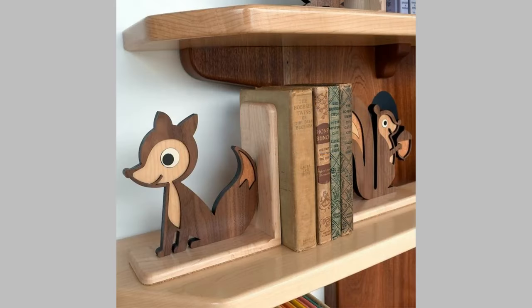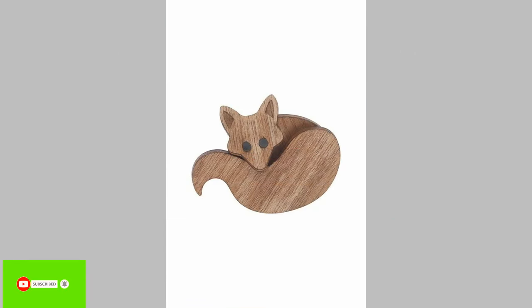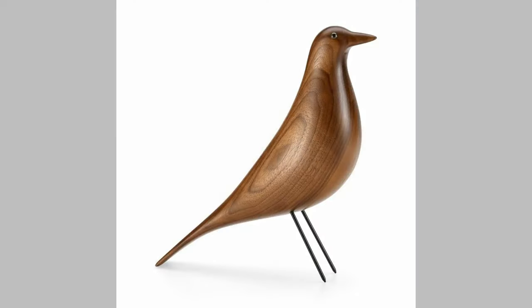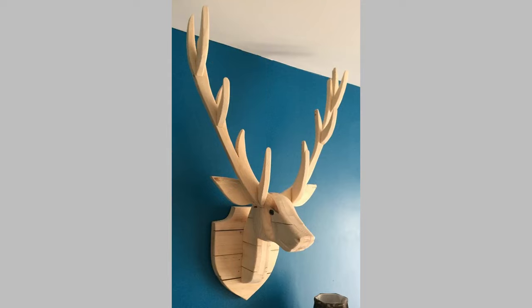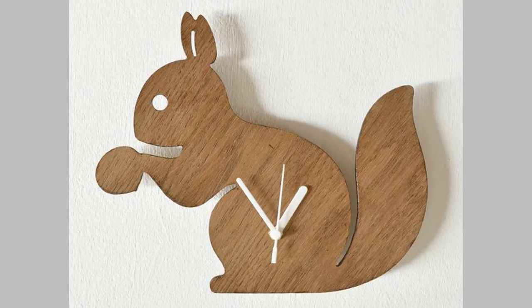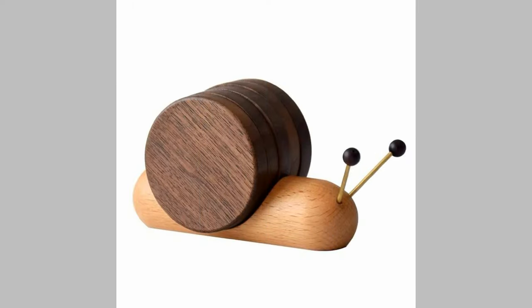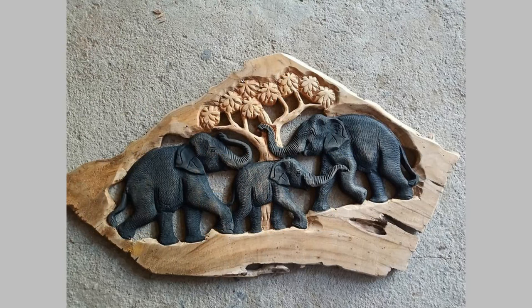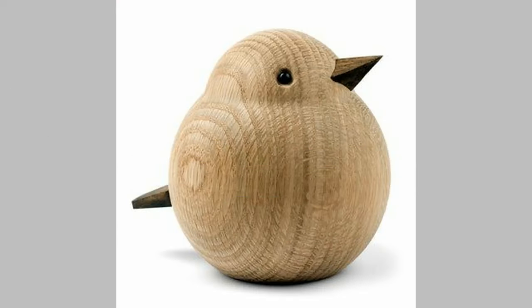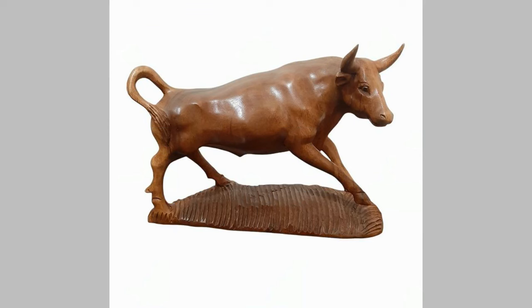Where can you buy or sell vintage animal illustrations? Antique stores are great places to find original pieces. Online marketplaces like eBay and Etsy have extensive collections — just type 'vintage animal illustrations' in the search bar. Auction houses often have sales dedicated to vintage illustrations, so keep an eye on their schedules. Art fairs often feature vendors selling vintage illustrations, and you'll get to meet others who share your passion. When selling, the same venues apply — just remember that value largely depends on condition, rarity, and the artist.